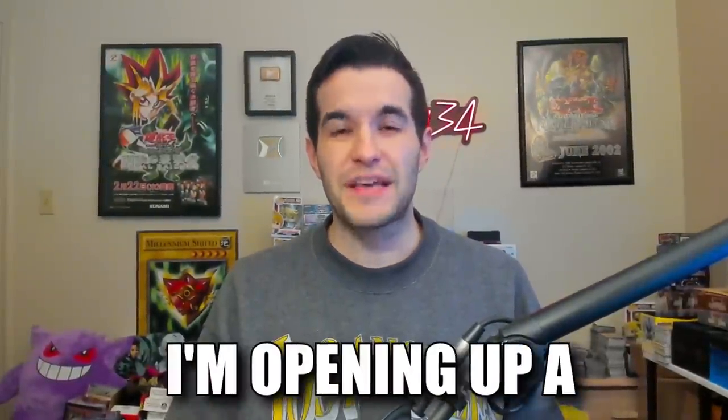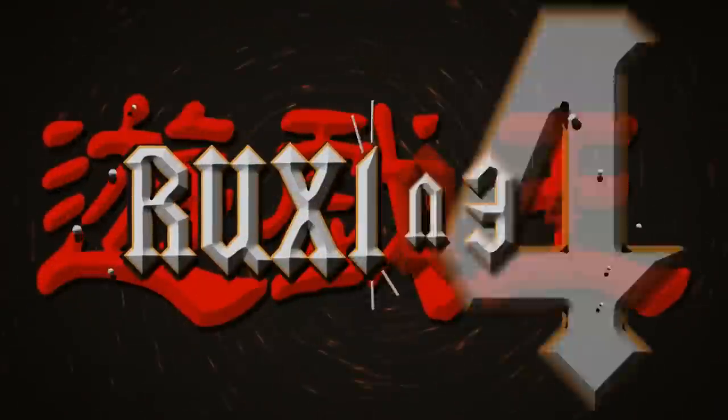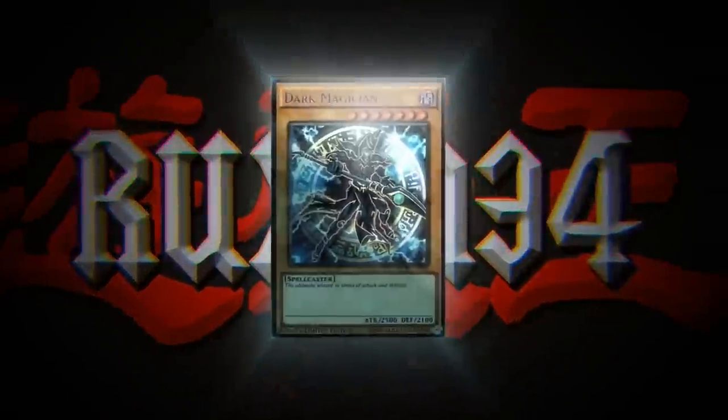In today's video, I'm opening up a $7,000-ish Yu-Gi-Oh collection. What's up guys? We're back with another collection purchase video. In this video, I have a very large collection with both sealed and singles that we're going to be going through, but first we have a giveaway.